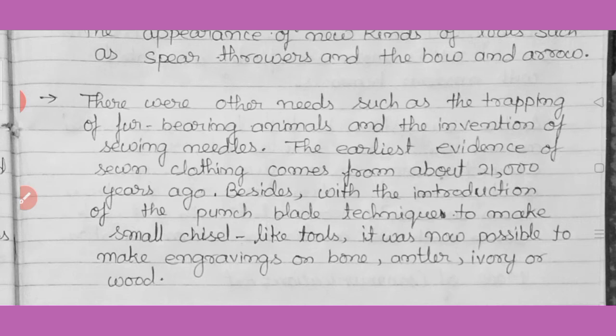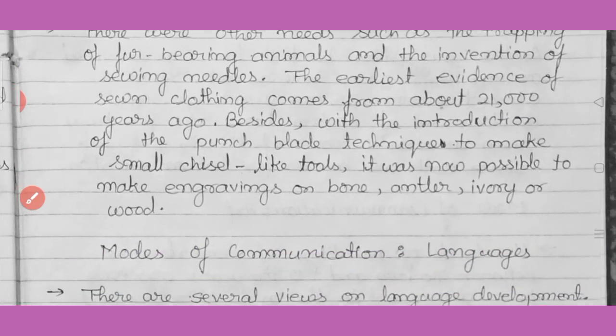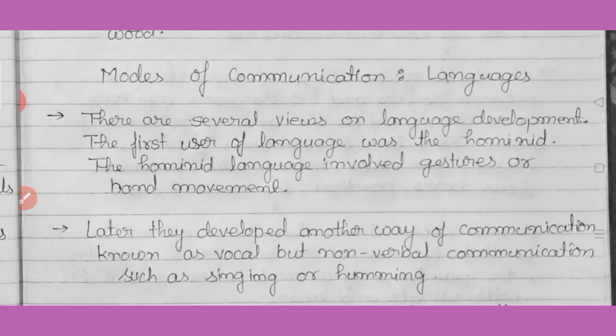These sewing needles were made from bones. The earliest evidence of sewn clothing comes from about 21,000 years ago. With the introduction of the punch blade technique to make chisel-like tools, it was now possible to make engravings on antler, ivory, or wood.